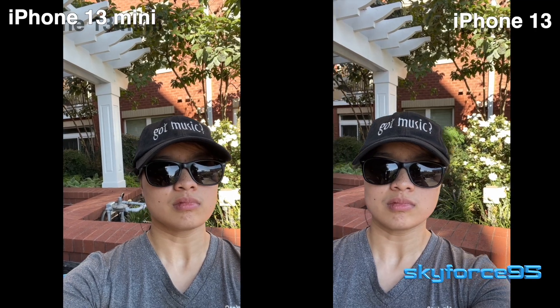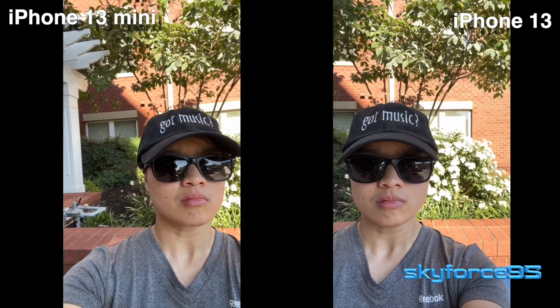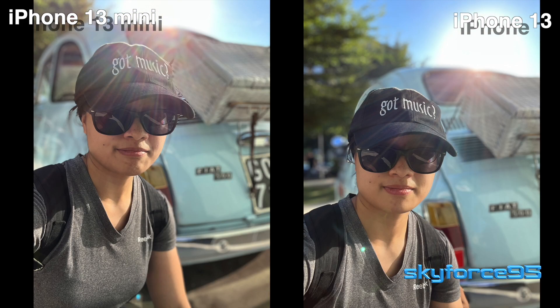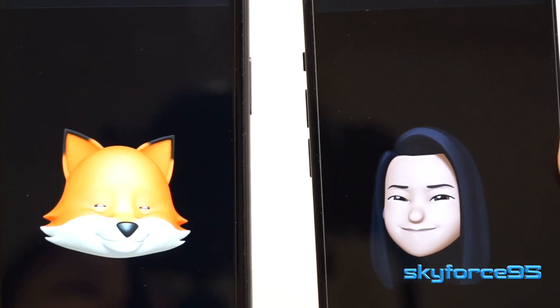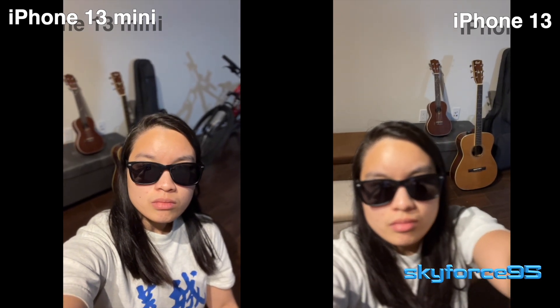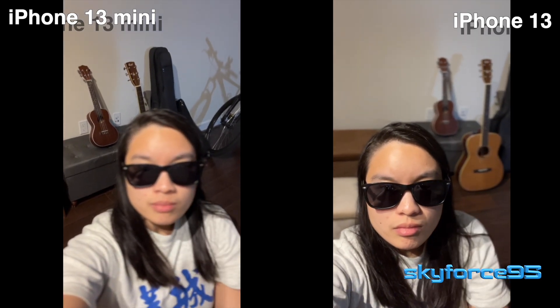For the front-facing camera, there is 12 megapixels with an f/2.2 aperture. They again have portrait mode with bokeh effects, Animoji or Memoji, night mode, photographic styles, and cinematic mode — which is pretty cool as it changes the focus from the subject to something in the background and vice versa.